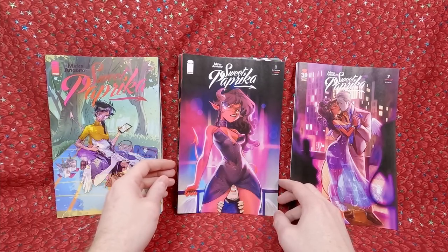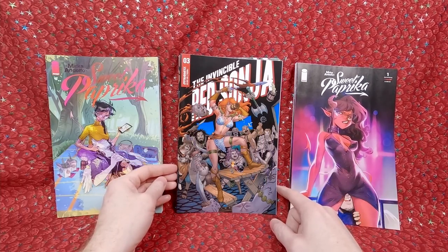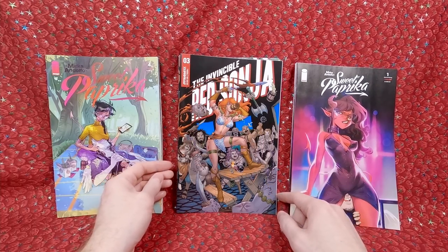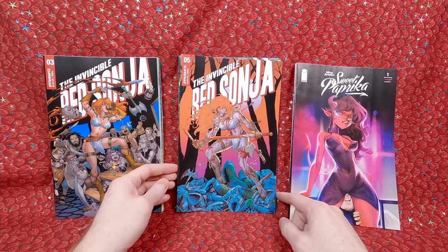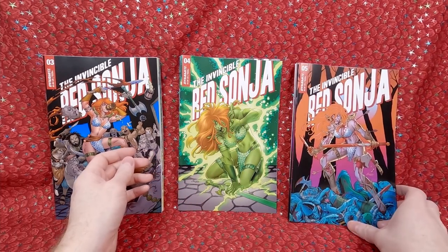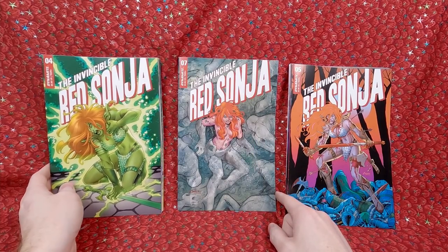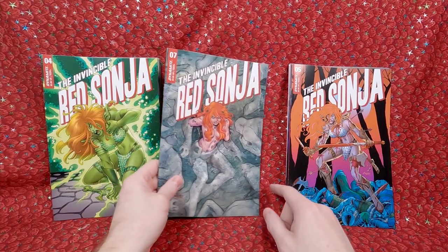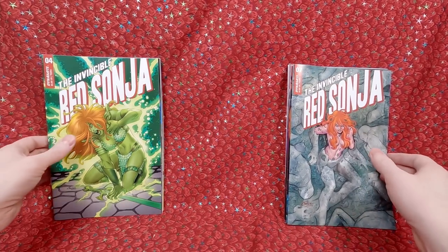Sweet Paprika number 1 second printing — gorgeous covers. Then I bought a whole bunch of Invincible Red Sonja with Amanda Conner covers — I like her artwork. We had number 3, number 5, number 4, and number 7 — gorgeous covers. Those are really nice.